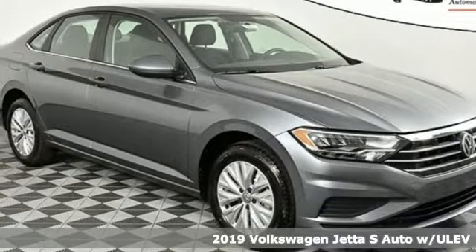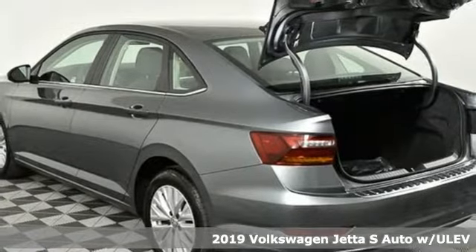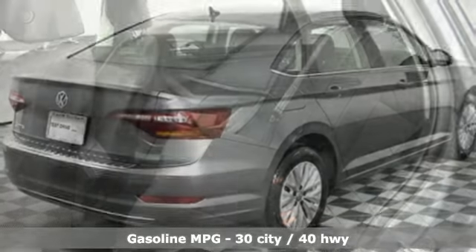Here's a new 2019 Volkswagen Jetta. German-engineered style, performance and precision come together to create the perfect compact sedan. It boasts an impressive list of features like these.